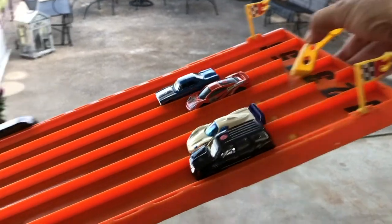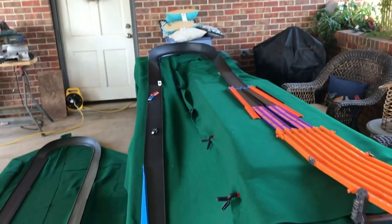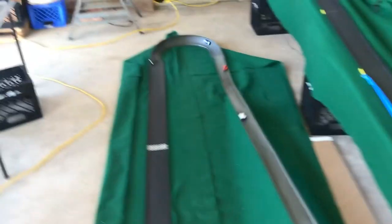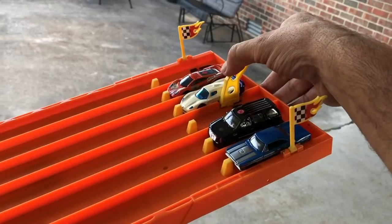Heat two, lanes changed: down the track through the squeeze and around the curve. The Escalade out in front, second goes to the Roadrunner, the Jaguar finishes third, and last goes to the Maserati.